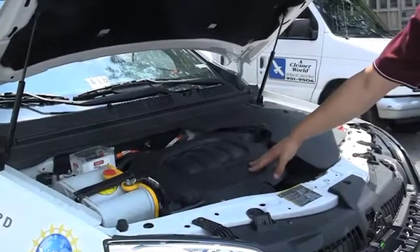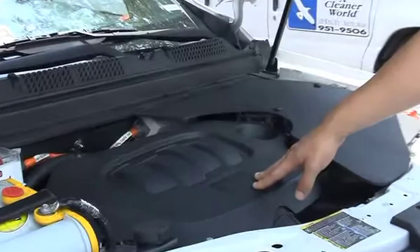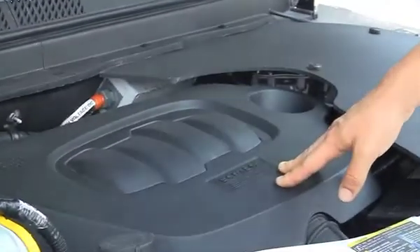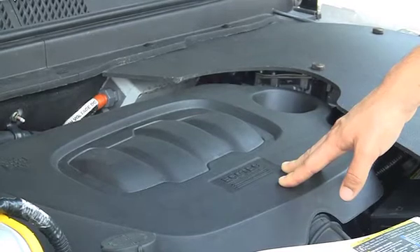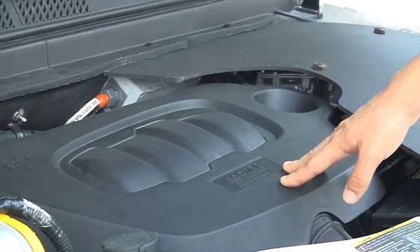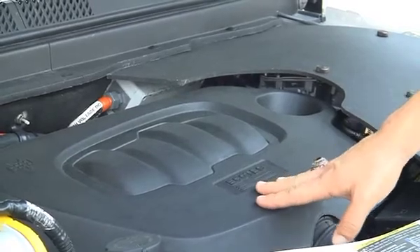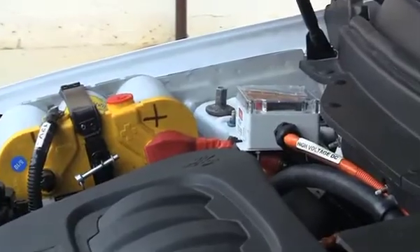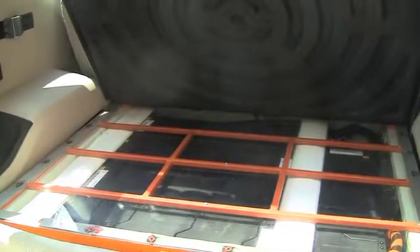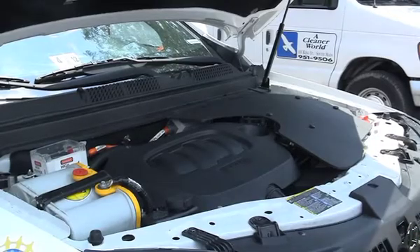On the front axle of our vehicle we have a four-cylinder engine out of a Chevy HHR and it's actually flex fuel capable. This means we can run on either gasoline or E85 or any mixture in between. E85 is ethanol, and we chose this because we wanted to reduce petroleum energy use. Between using a conventional four-cylinder engine running E85 and stored grid electricity on the back of our vehicle, we're able to reduce the amount of petroleum used on board by over 90%.